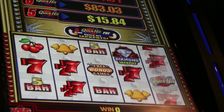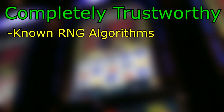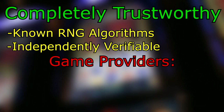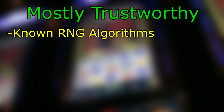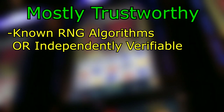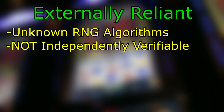After my research, I realized there are four different categories that these game providers can fall into. First off, we have completely trustworthy sites — those that have known RNG algorithms and can be verified by anyone at any time. The only company I've actually managed to find that does this is Catchy Games, although their selection of games is very limited, having only one type of slot machine. Secondly, we have game companies that have either publicly known RNG algorithms or are independently verifiable by some method — I've found two companies in this category, those being Sprybe and B Gaming. Lastly, there are games where the RNG algorithms are unknown and there's no method of verifying the results yourself, and we have to completely rely on the judgment of external companies like iTech or BMM Test Labs.